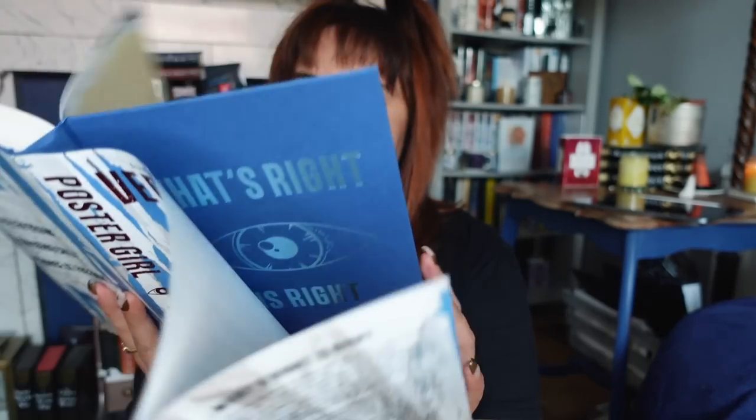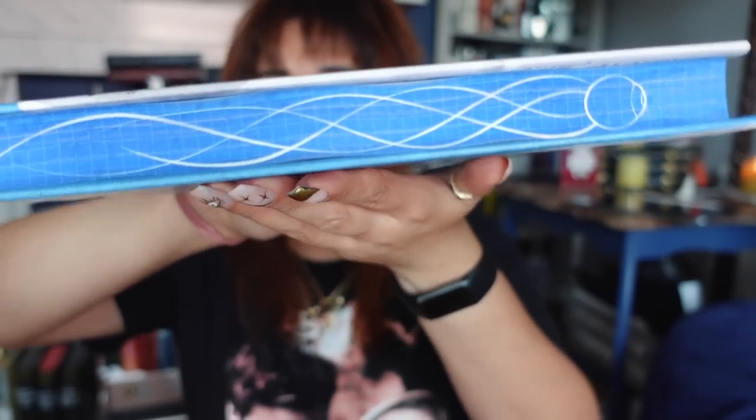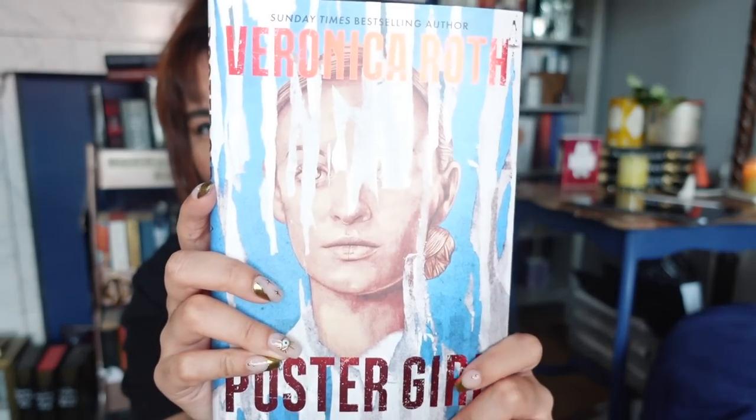It's Veronica Roth's new book — Veronica Roth of Divergent. This is called Poster Girl and it's an adult book from Veronica. It says 'a fallen regime, a missing child, a chance at freedom.' It does have foiling under the dust jacket and stenciled edges. It's also signed by the author.